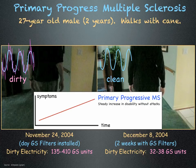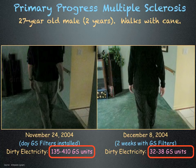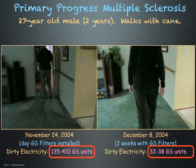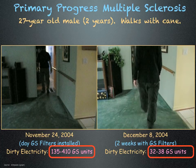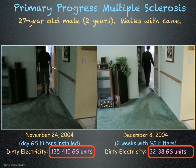This is a video of a 27-year-old male diagnosed with primary progressive multiple sclerosis two years earlier. He normally walks with a cane. Dirty electricity in his home was between 135 and 410 GS units; ideally it should be below 40. The video on the left was taken at the beginning of the study, and the video on the right was taken two weeks later. His symptoms reappear when he spends time away from home.